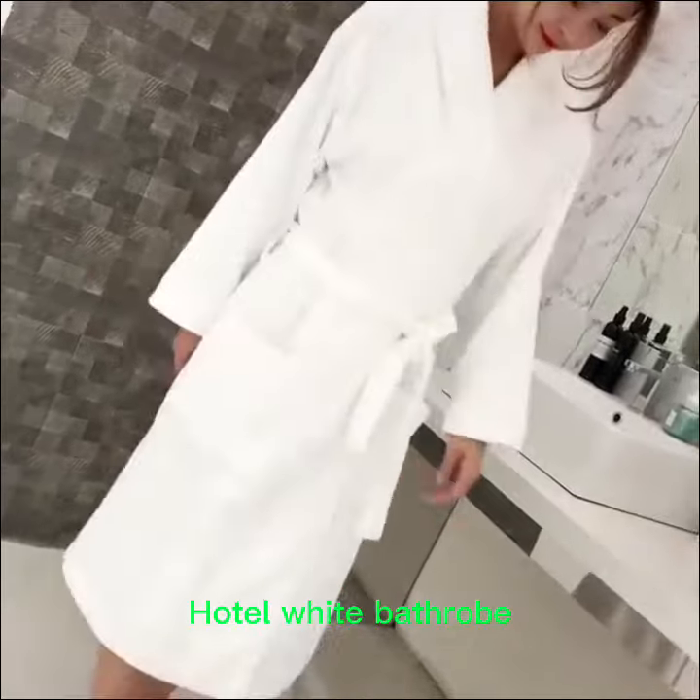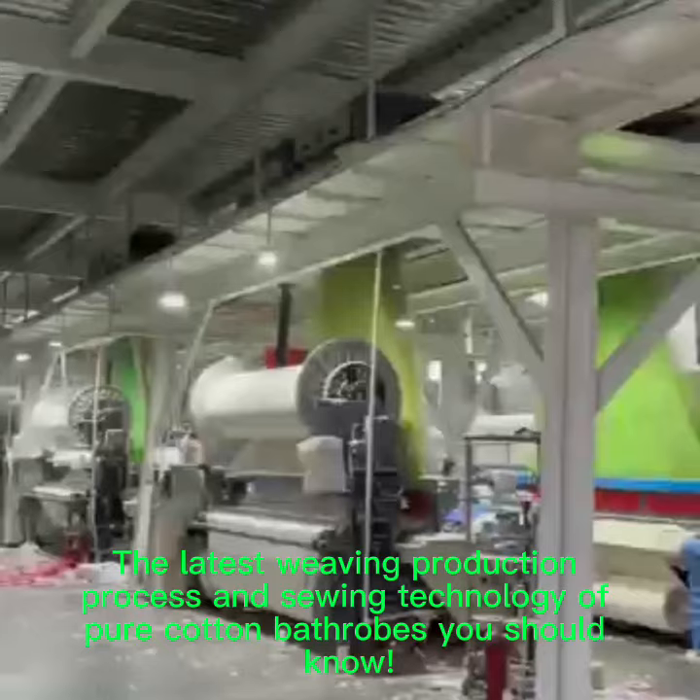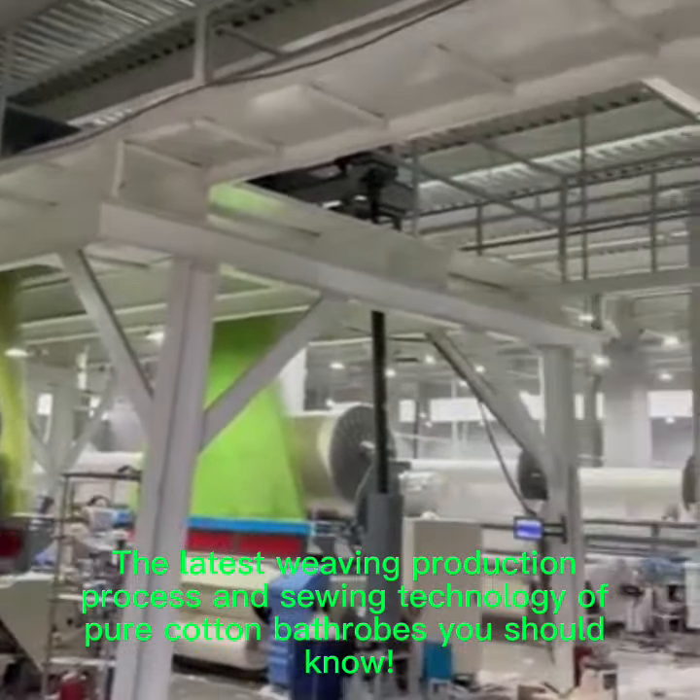How to source a hotel white bathrobe. The latest weaving production process and sewing technology of pure cotton bathrobes you should know.